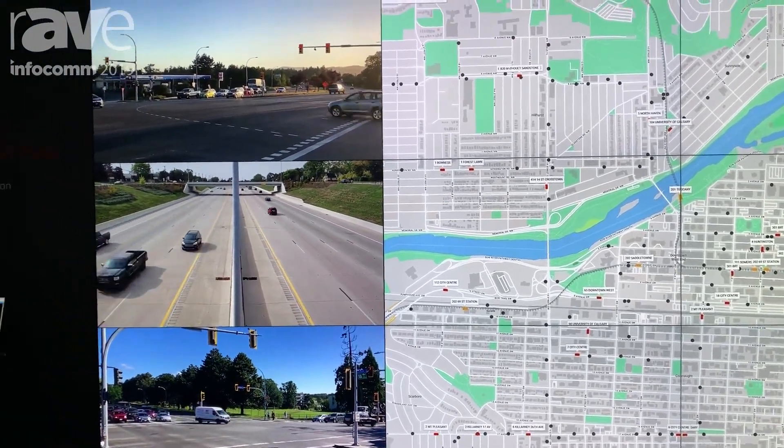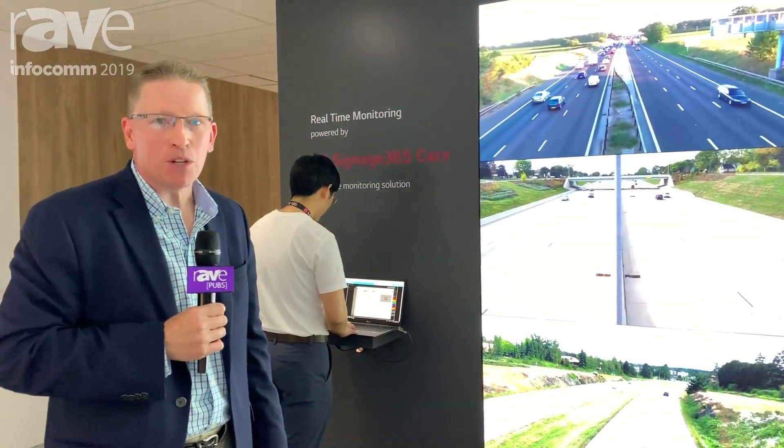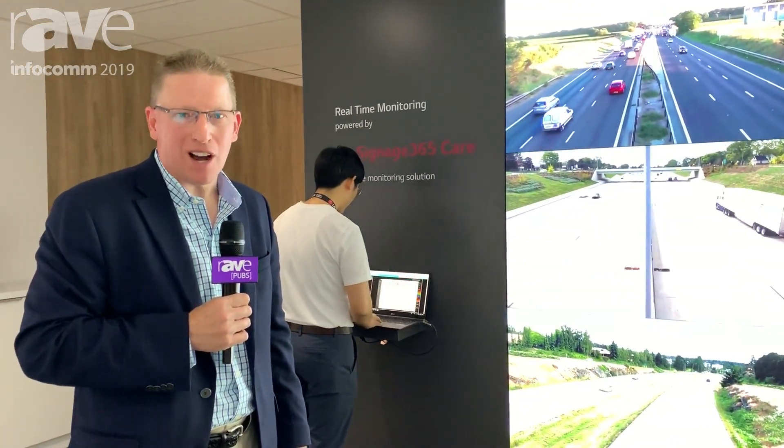For more information on this video wall product and others, go to our website at www.lg.com.